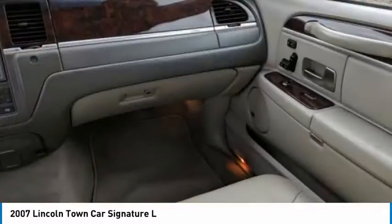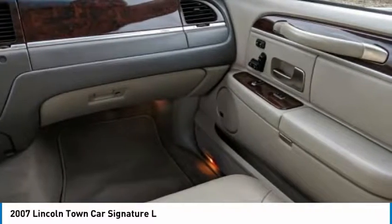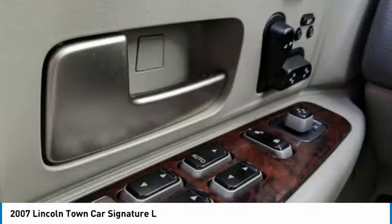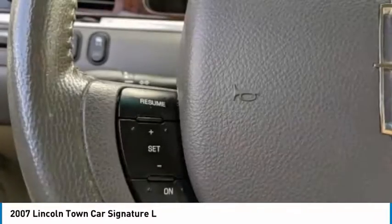Rear wheel drive, remote trunk release, mini spare tire, tires front all season. Wouldn't you look great in this vehicle? Stop in today and see for yourself.